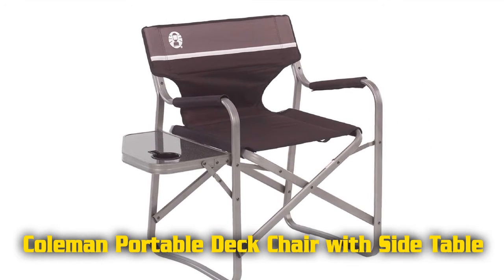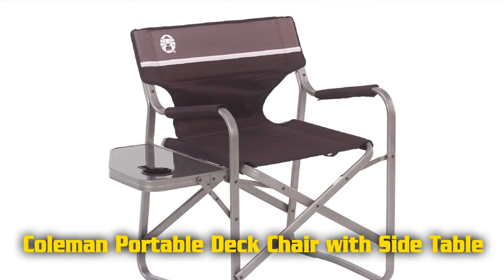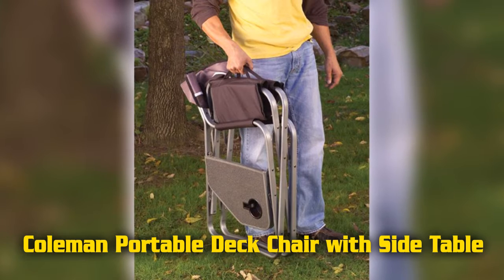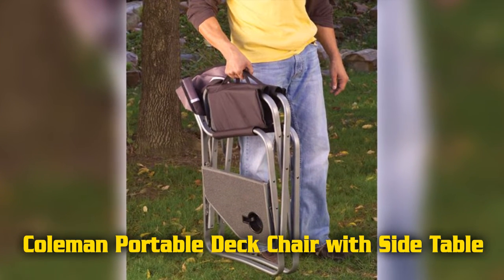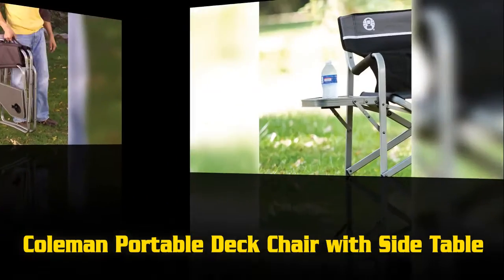Features of the Coleman portable deck chair with side table include a heavy-duty aluminum frame that folds flat for easy packing and is lightweight. You can relax with a drink and a snack on the side table. It also features padded armrests for comfortable relaxation and is ergonomically angled with a padded seat and back.